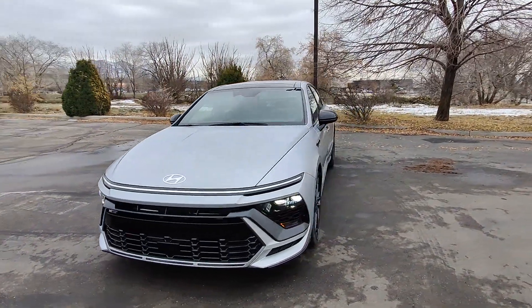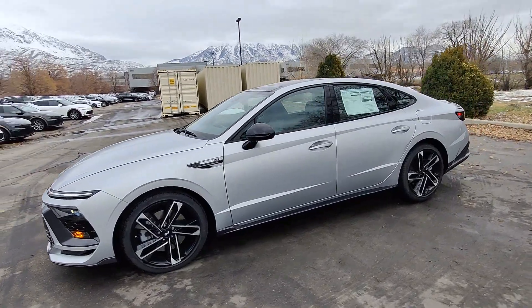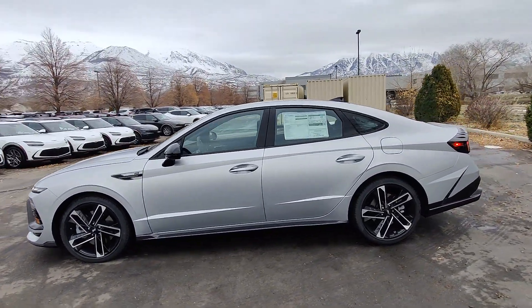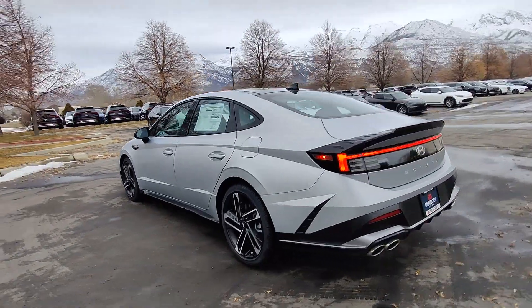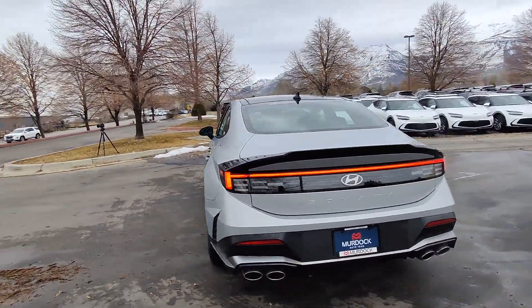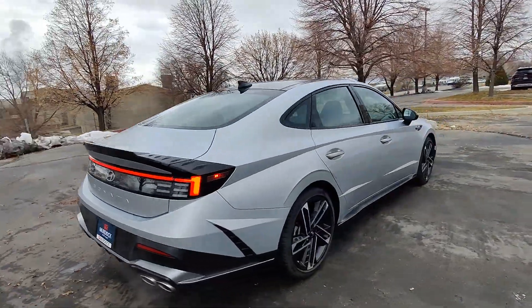Go home happy with the 2024 Hyundai Sonata. This well-built, stylish Sonata delivers the best in family sedan comfort. With a spacious, quiet cabin, ample cargo space, a suite of advanced safety features and connected infotainment on board, you'll look forward to every drive.